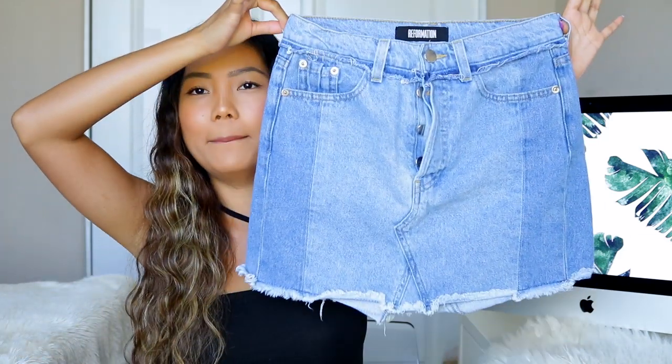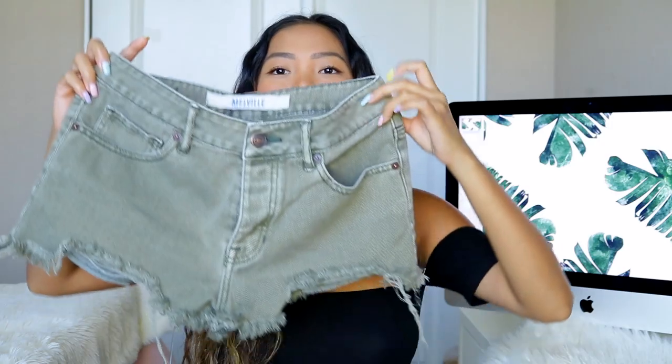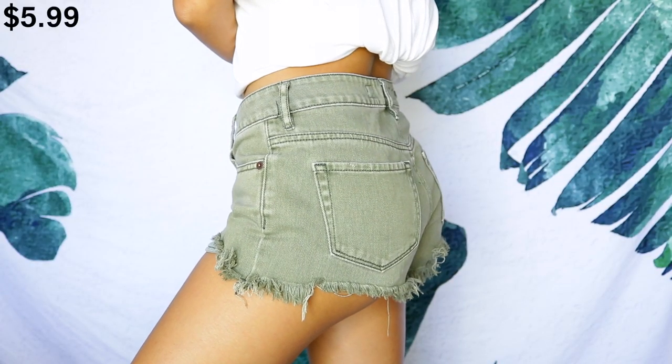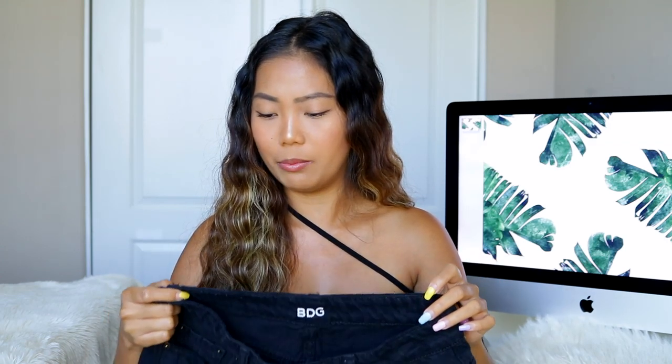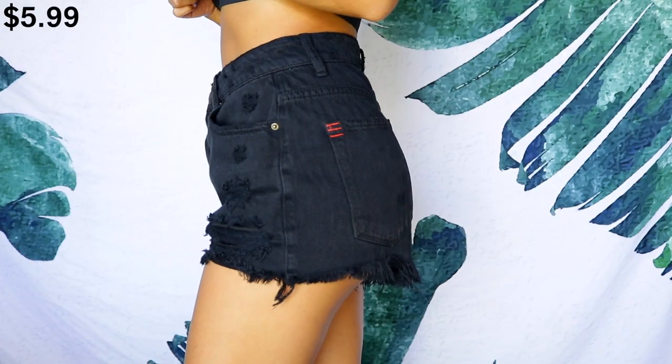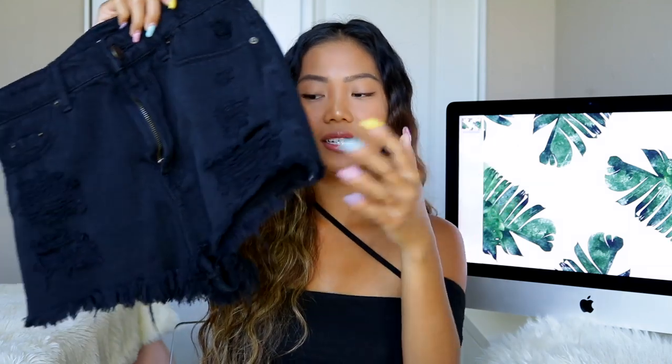I also picked up a couple of shorts. The first is from Brandy Melville — it's this olive green low-waist jean short in really good condition. I don't own any color like this, so I was super excited to cop these. Then I also have these jean shorts from BDG, which is an Urban Outfitters brand — not the cheapest. These black short shorts are super comfortable, super soft, not tight around my waist, and actually pretty stretchy. There's a little distressing on the pocket area and a ruching on the bottom.